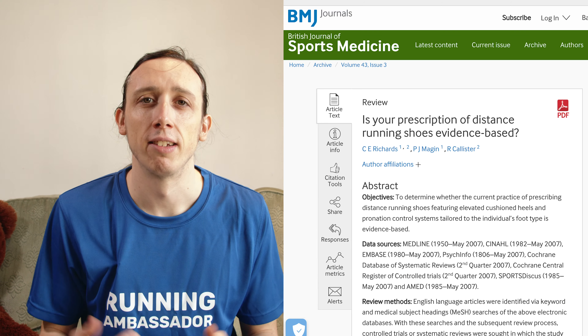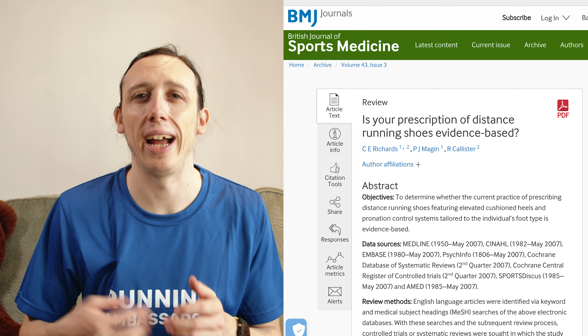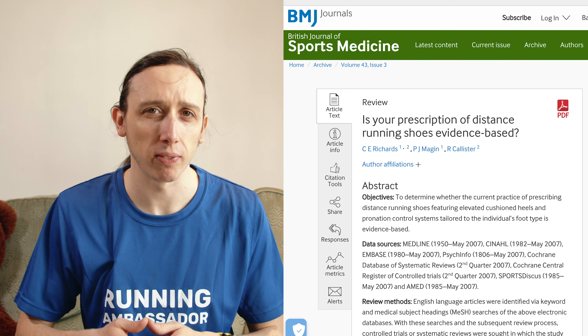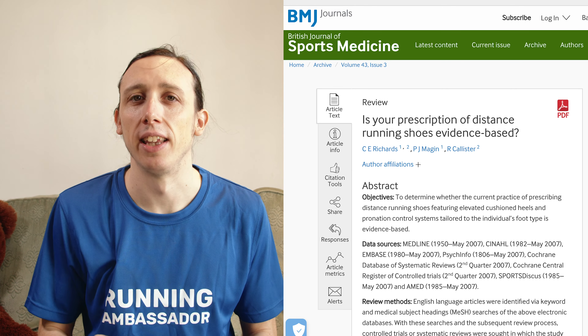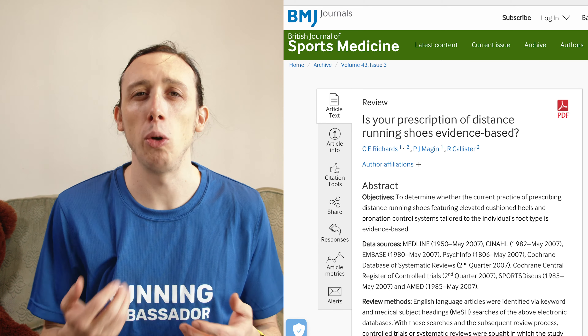I searched for academic research and this is what I came up with. This first study looks at whether all these features - like adding support, changing the shape of the shoe, and adding features - really reduces injury. It took evidence from a load of studies and reviewed them all. The outcome was that there's really no convincing evidence that changing the features on a shoe reduces injury.